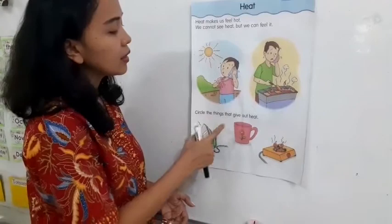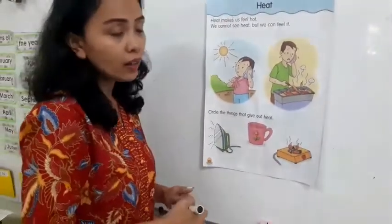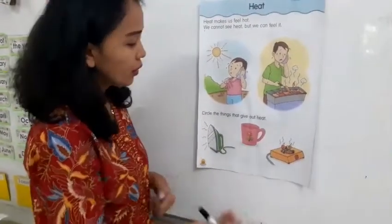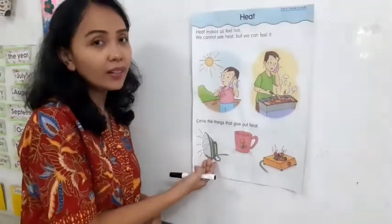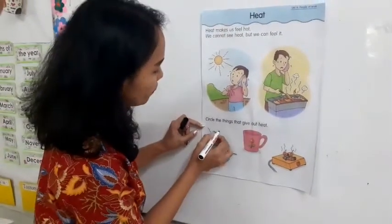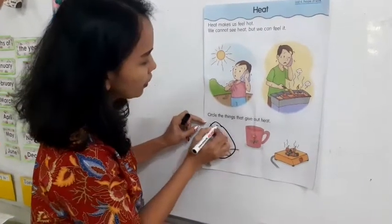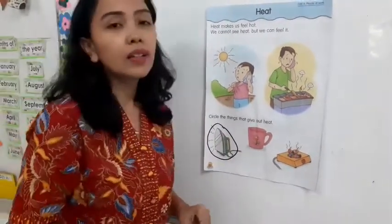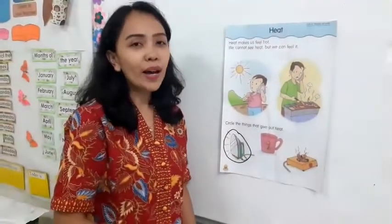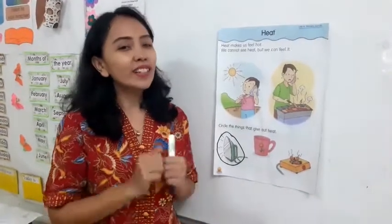Circle the things that give out heat. Which one? This glass? No! The iron? Yes! Very good! Circle it. Good job! Now, you can do the rest by yourself. I know you can do it! Good job!